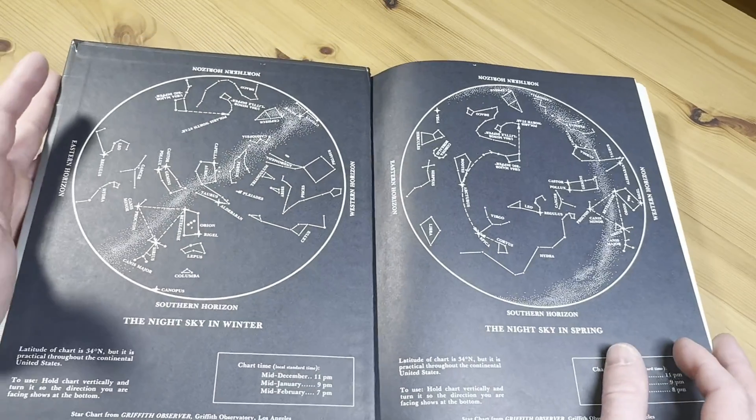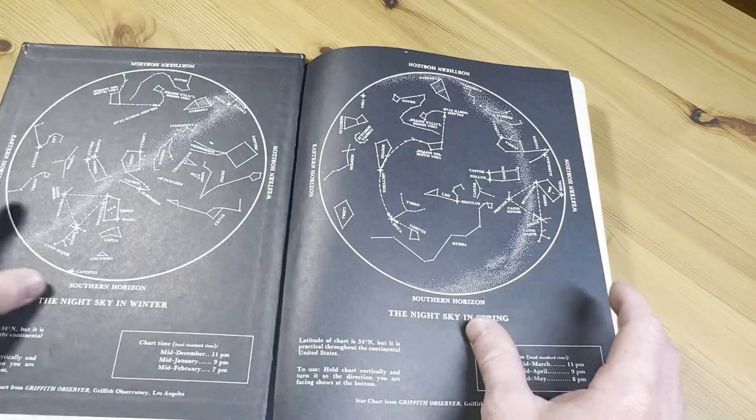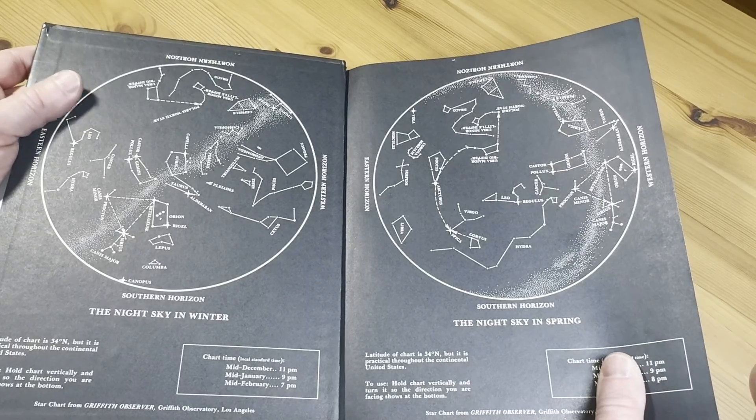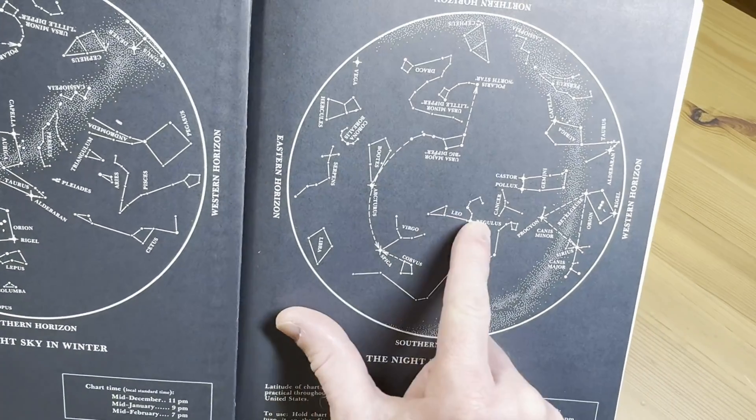Look at this, this is cool. The Night Sky in Winter. The Night Sky in Spring. Hydra, Corvus, Leo, Regulus.